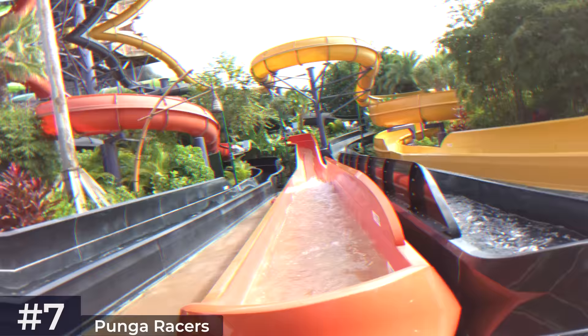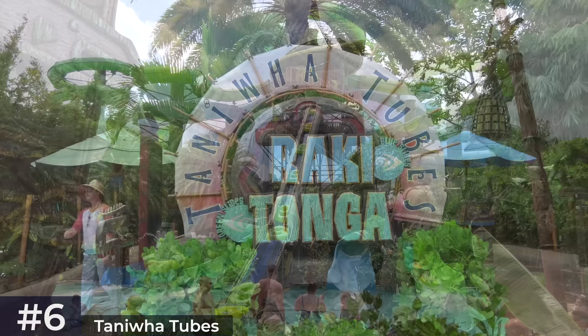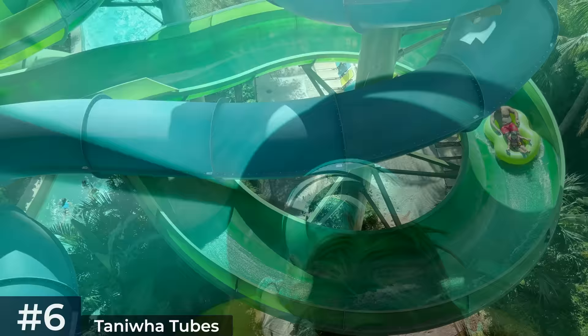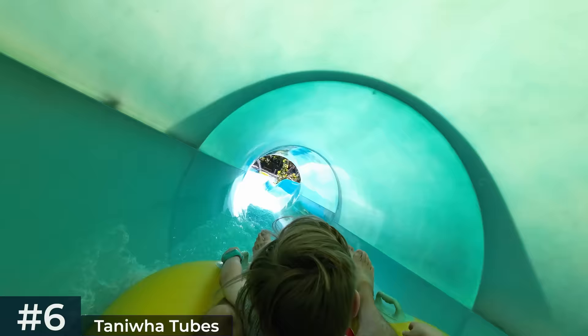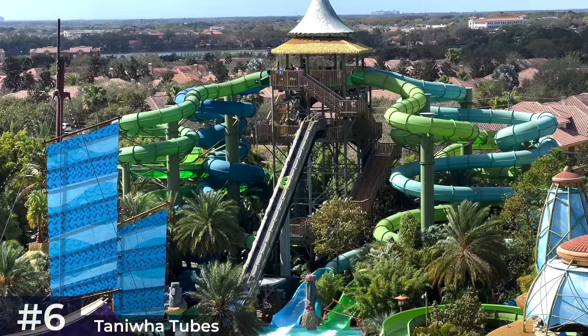Next we're headed to the top of the park for the Taniwa Tubes, which consist of two attractions: the blue Raki slides and the green Tonga slides — two slides each, four in total, all similar but not identical. At the top of the joint loading towers, guests jump on single-file two-person rafts before gliding down their chosen slide. The green slides offer more open sections whereas the blue slides contain more sharp turns and slightly more thrills. Watch out for the tiki statues that'll spray water at unsuspecting riders entering the runout pool. One of the great things about Taniwa Tubes is that you rarely need to tap into the virtual queue — it's nearly always right now.